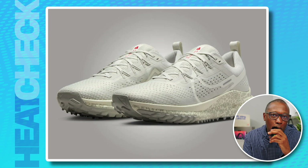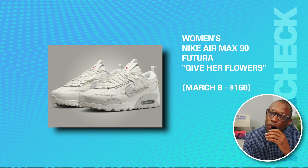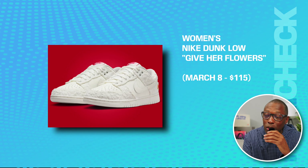These should have dropped February 8th, not March 8th. Come on, Nike — you can't keep doing this. Then we have the women's Nike Air Max 90 Futuro 'Give Her Flowers' on March 8th for $160. And then we have the Nike Dunk Low 'Give Her Flowers' on March 8th for $115. Nike, you just got to do better.